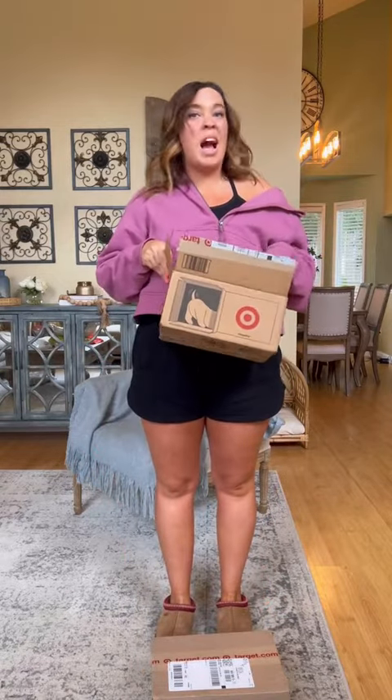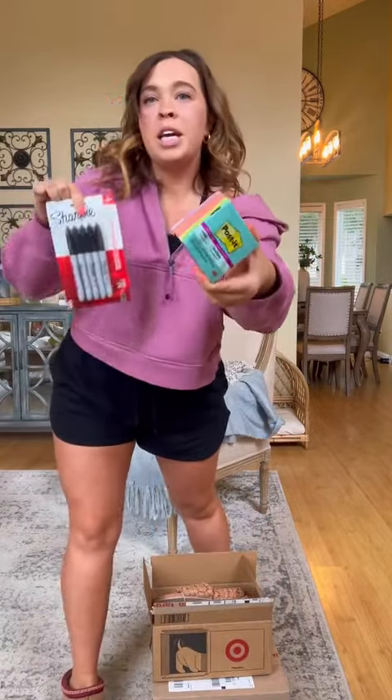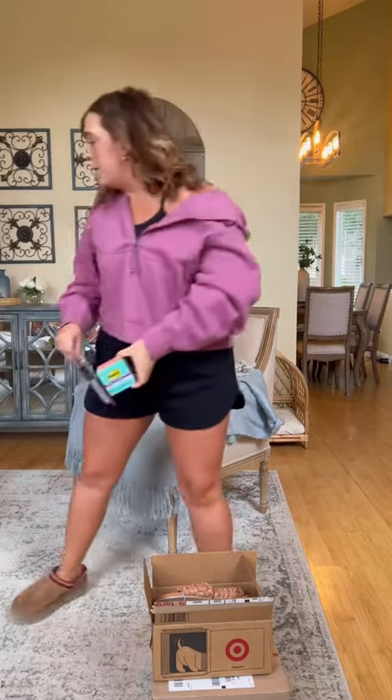This one I already opened because I knew what was in it and I needed it — sticky notes and Sharpies. I'm a sticky note gal. I just slap a sticky note on things and call it a day. The essentials.